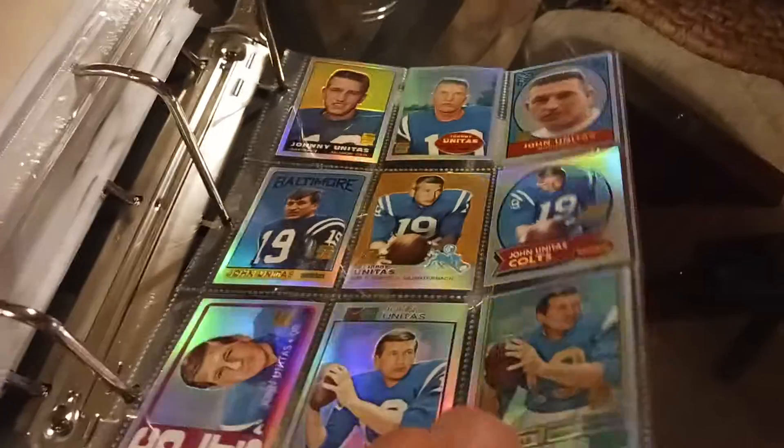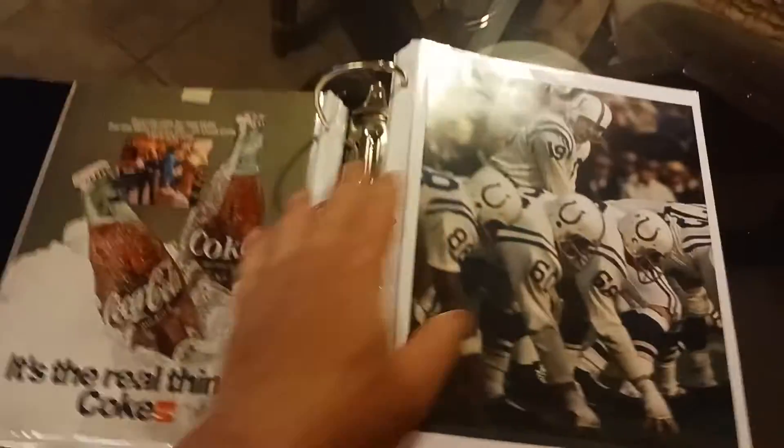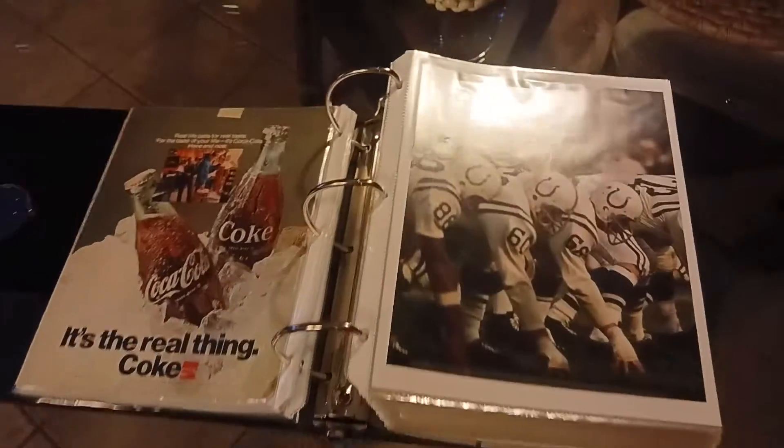I got a bunch of these cards from Collector Cards for Unitas. So if you're a Colts fan and maybe your grandpa's still around and he'd love to have this book — I have to move out of the country and I can't take all this with me, so I'm going to be selling it. I'm not going to give it away; I've got a lot put into it, but it's one of my masterpieces. Somebody that's interested can reach out. This is my Colts scrapbooks — thank you for watching.